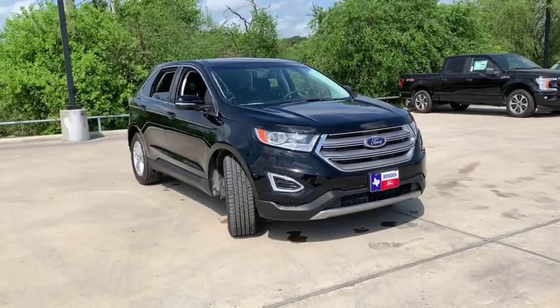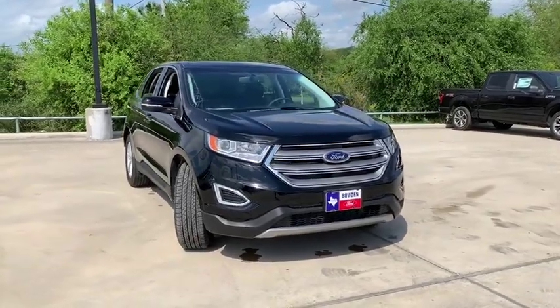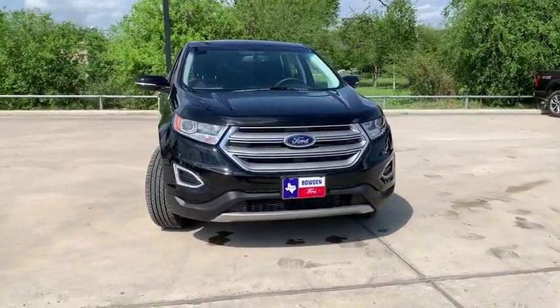2018 Ford Edge. Thrills with more power and MPG. Either way, you're in for an exhilarating experience with Ford Edge.